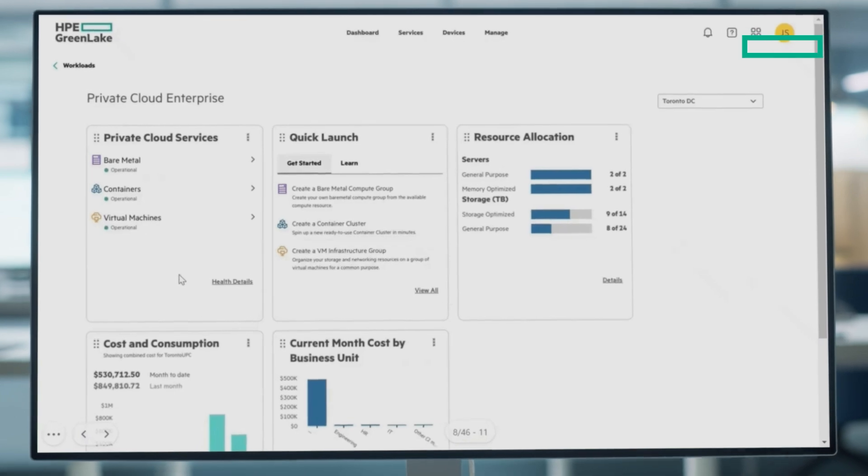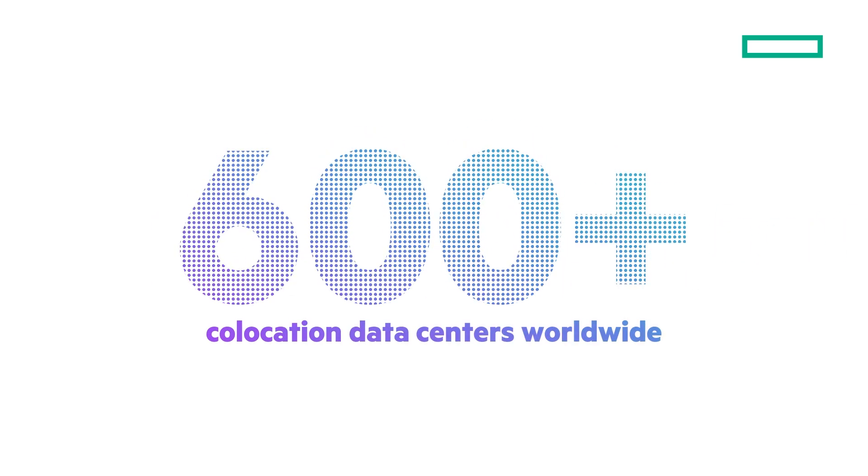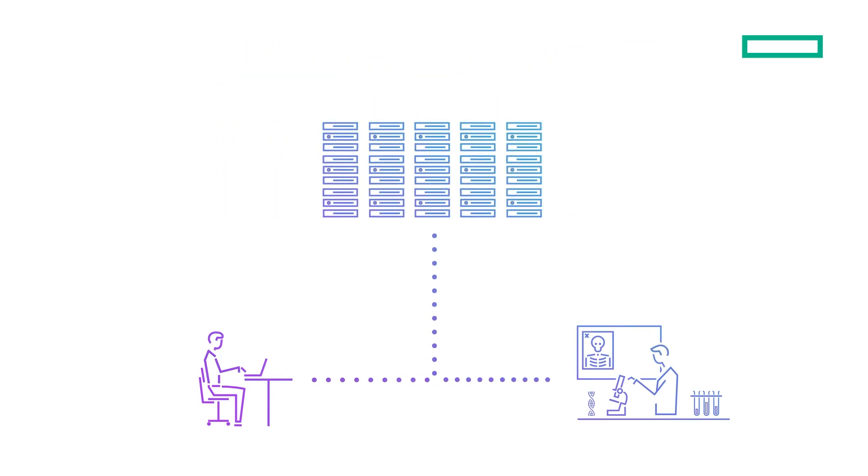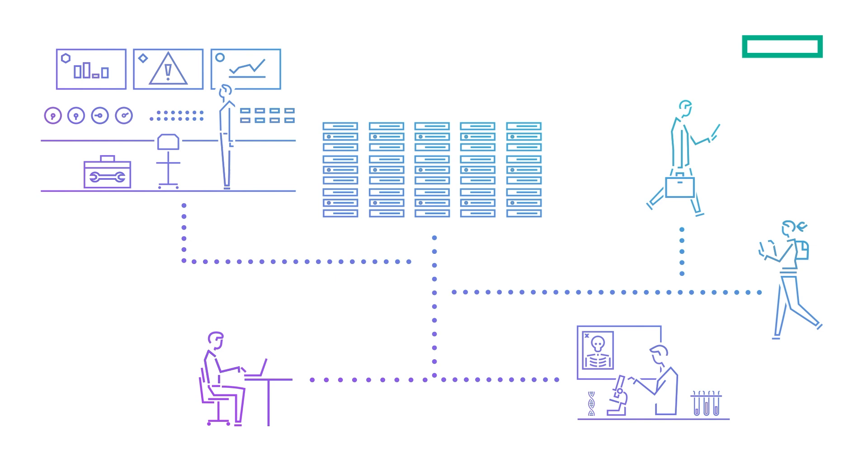All through a single pane of glass. Hosted anywhere across 600-plus co-location data centers worldwide, HPE helps you stay close to your data and customers, while reducing your data center footprint and gaining greater control across your hybrid environment.